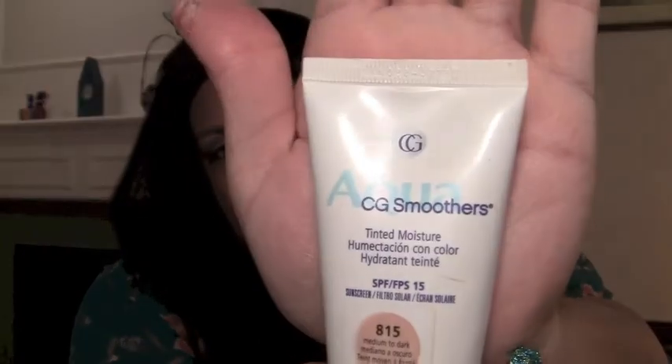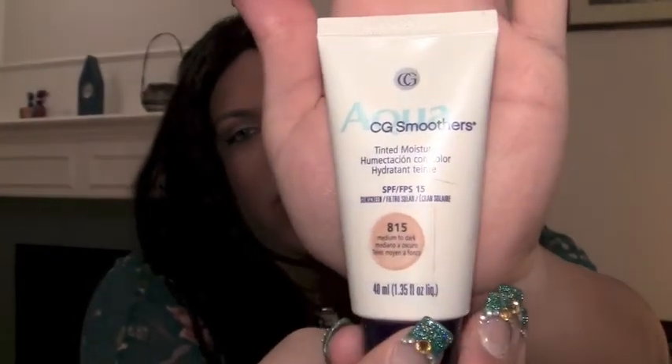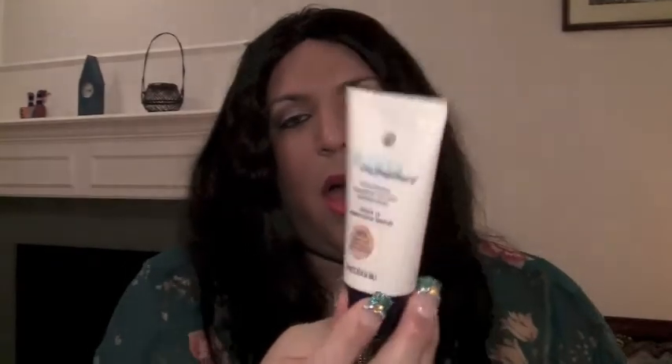Favorite face product would have to be the CoverGirl Aqua Smoother A15 Medium to Dark Tinted Moisturizer. I've talked about this a lot — I wore it in my No Mirror Makeup Challenge and my $20 Makeup Challenge. The coverage is actually a lot better than you'd think. It's like medium coverage, and if you put some powder on top and use some concealer, it's like full coverage. Really impressed with this — definitely go get it if you haven't already.